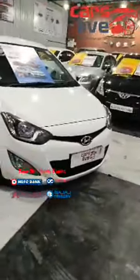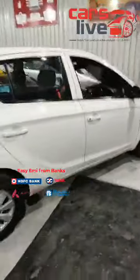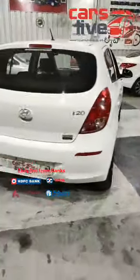This is a beautiful Hyundai i20 Sports 2013 model. It's a Type 2 new shape variant — the facelift shape — in beautiful crystal clear white. Very neatly maintained on both side body lines, accident free car, very neat and clean.